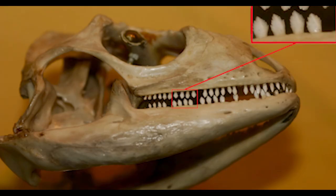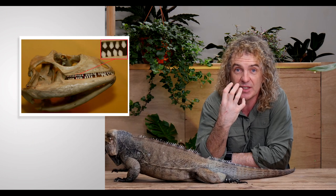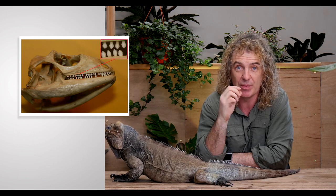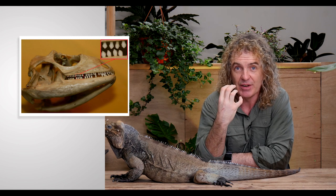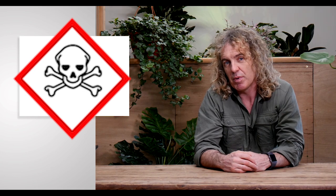Iguanas have very powerful jaws with about 120 teeth, designed for ripping — like little spearheads for tearing leaves and vegetation. It's only recently been discovered that some lizards actually have venom, including iguanas. Even one of the most popular reptilian pets, the bearded dragon, has a venom comparable to that of a rattlesnake. The good news is they don't have the delivery system — they don't have the fangs — and the venom is very mild and absolutely harmless to humans.